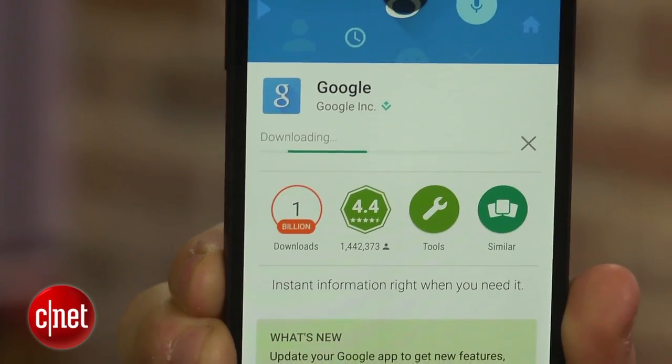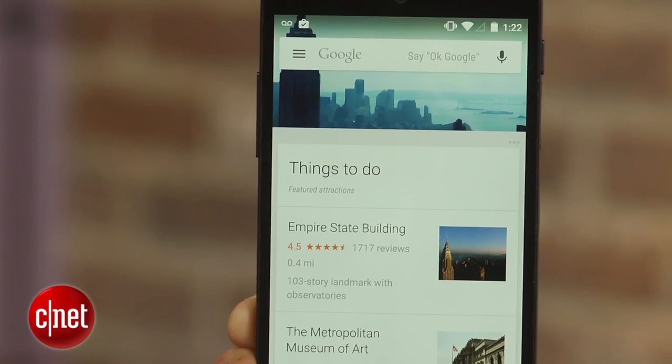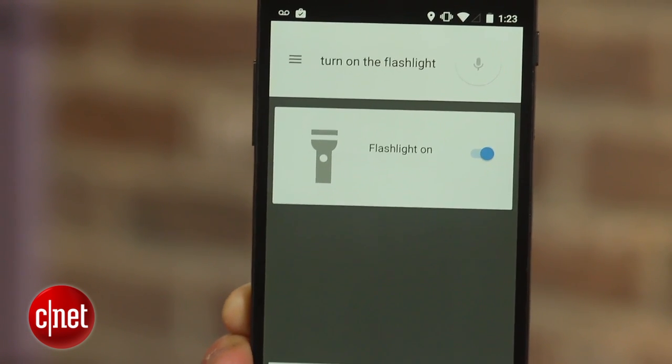To get started, all you have to do is tap the microphone button or speak the command 'Ok Google' followed by the setting you want to toggle. For example: 'Ok Google, turn on the flashlight.' As you can see, a Google Now card shows you what's being toggled.